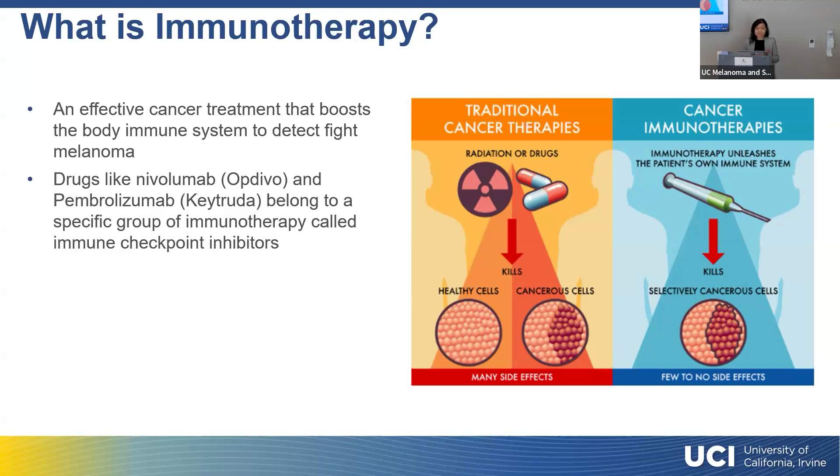Patients always ask me, 'Dr. Tran, is this chemotherapy?' I tell my patients: this is not chemotherapy, you are not going to lose your hair. Chemotherapy is a cytotoxic drug that kills both healthy cells and cancer cells and has many side effects. Immunotherapy, on the other hand, actually supercharges your immune system to recognize and start attacking those melanoma cells. Because it's very specific and selectively attacks melanoma cells, there tend to be fewer side effects, and the side effects tend to be more autoimmune in nature.